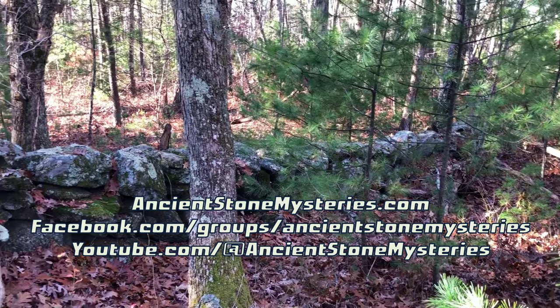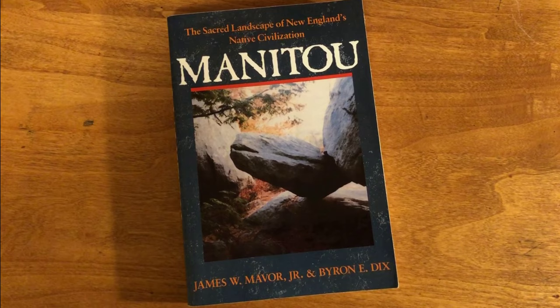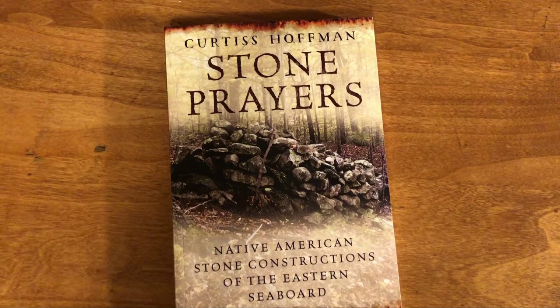I'm author and researcher Mike Luoma, looking into our ancient stone mysteries of New England, and sharing what I find in my videos, writing, and Facebook group. My work follows in the footsteps of several investigators who have been at this much longer than I've been.